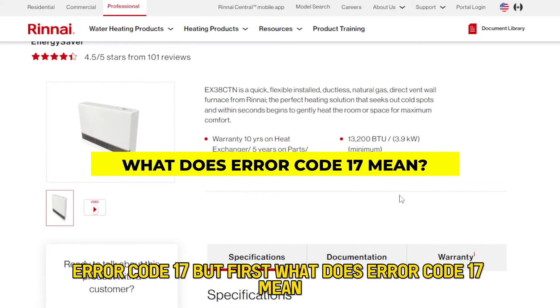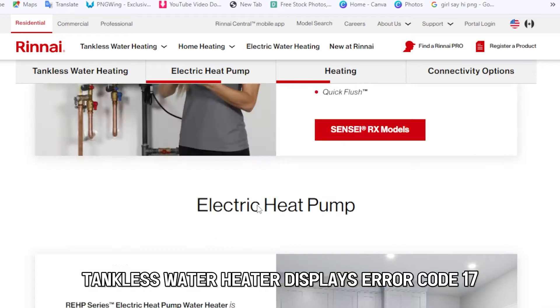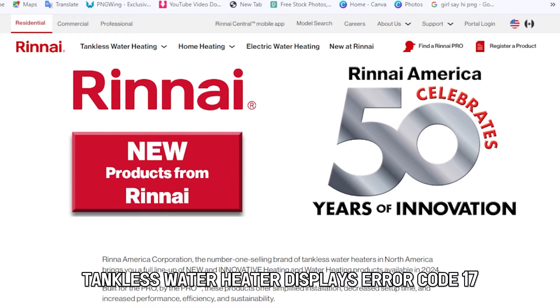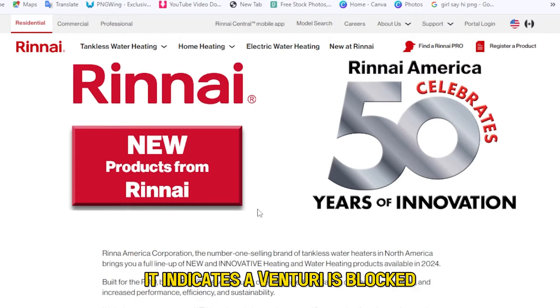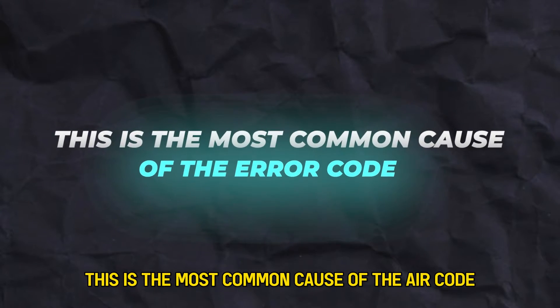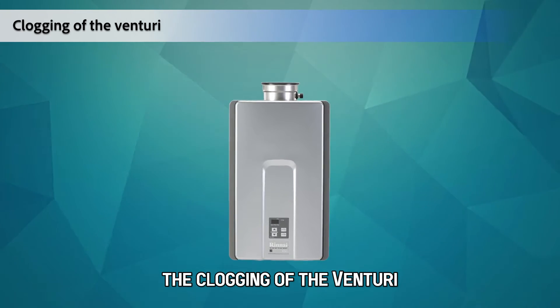But first, what does error code 17 mean? If your Rinnai tankless water heater displays error code 17, it indicates a venturi is blocked. This is the most common cause of the error code — the clogging of the venturi.